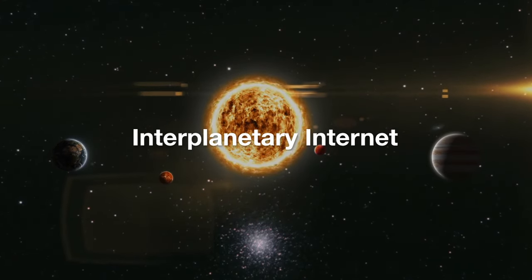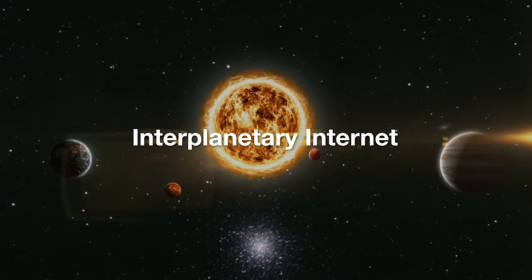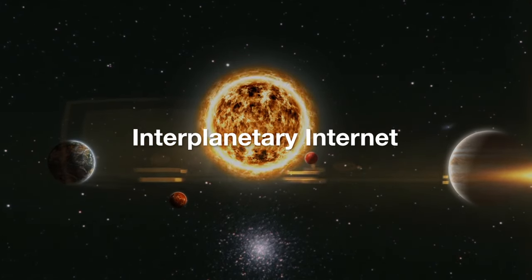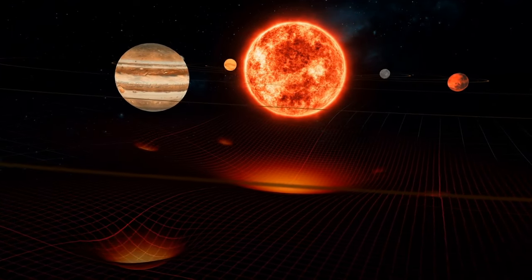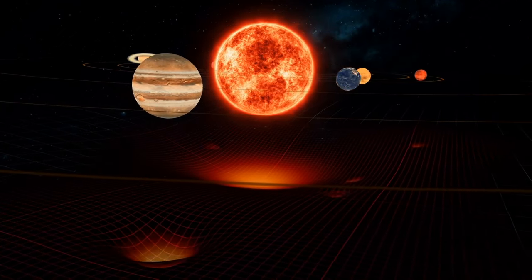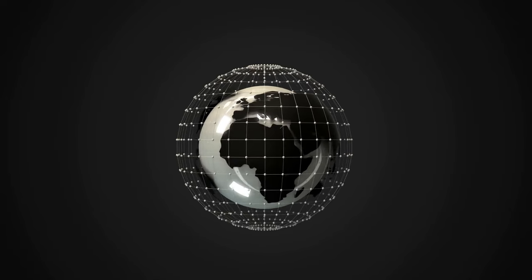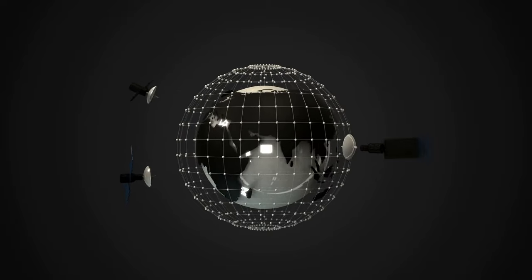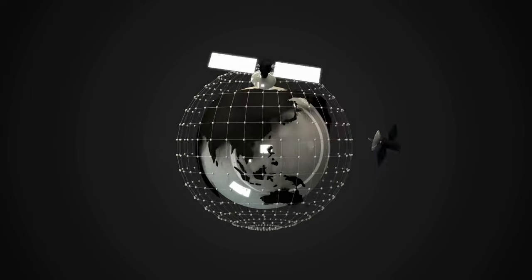Number 1: Interplanetary Internet. And finally, the most influential emerging technology in space exploration at number one is the interplanetary internet. Spearheaded by NASA's Jet Propulsion Laboratory (JPL), this ambitious project aims to create a robust and reliable communication network that spans the solar system. The interplanetary internet will use a network of satellites and relay stations to enable seamless data transmission between Earth, Mars, and other celestial bodies.